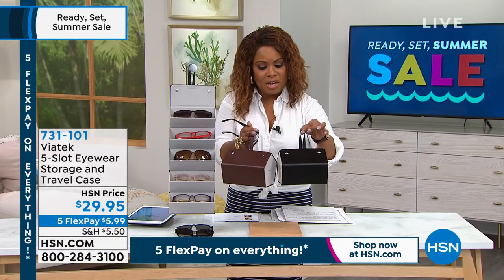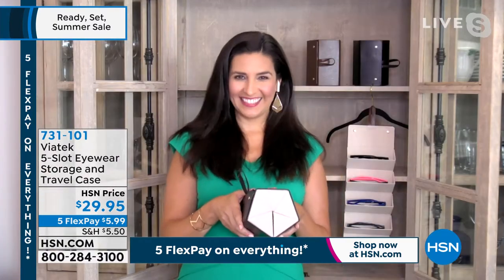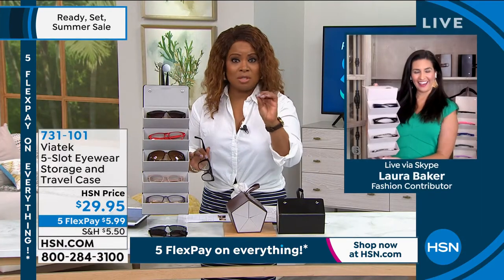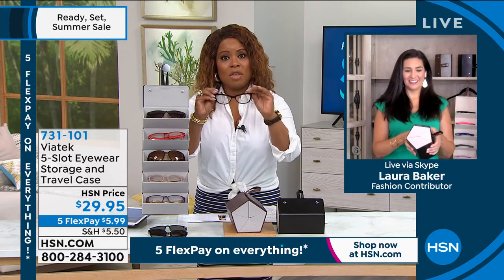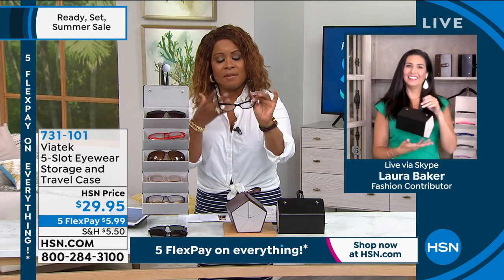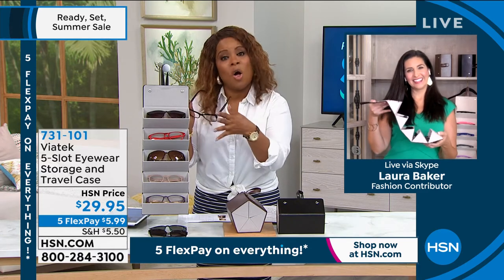Joining us for the full presentation is Laura Baker. And Laura, oh my goodness, I don't know who designed or created this, but they are so smart and so brilliant. I love this concept. My readers — when you add all of the lenses and all the things that I need to give me the visibility that I need — we're talking several hundred dollars.